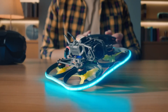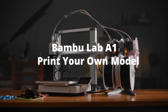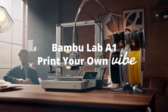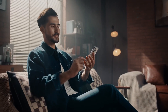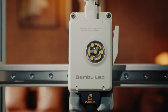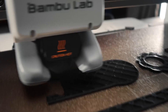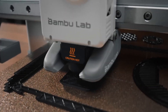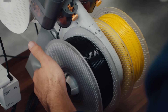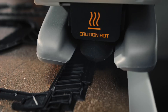Don't let its size fool you — this printer is packed with advanced technology that ensures stunning detail and vibrant colors in every print. What truly sets the Bamboo Lab A1 apart is its impressive speed and efficiency. Say goodbye to long waits and hello to instant gratification. You can create intricate prototypes, personalized gifts, or even unique home decor items in record time. Plus, with a variety of compatible materials, including flexible filaments and eco-friendly options, the possibilities are virtually endless.